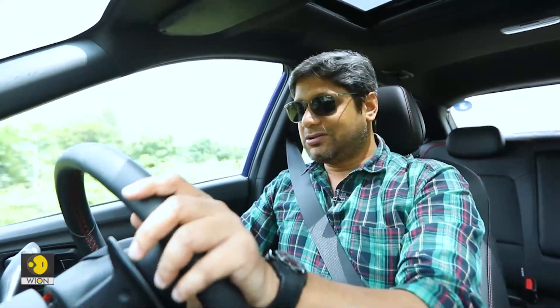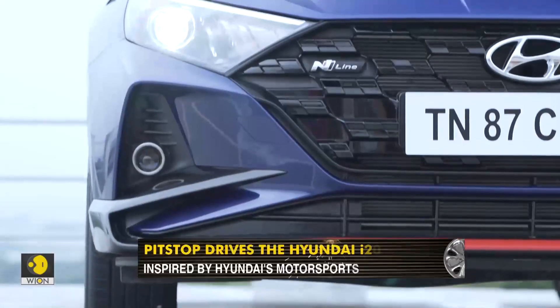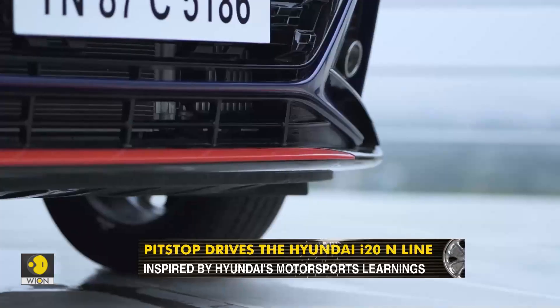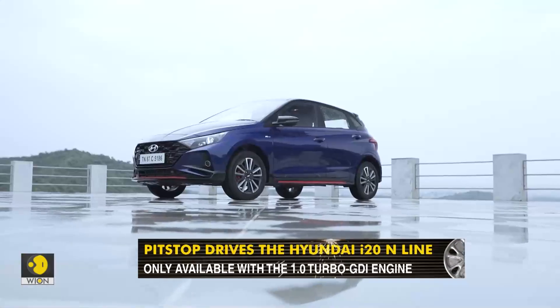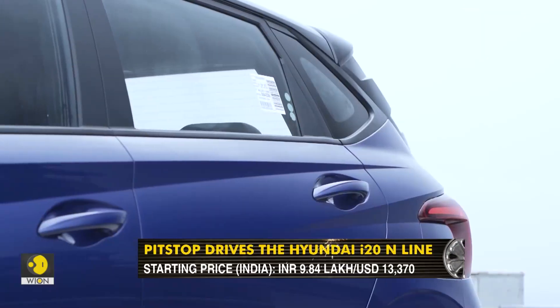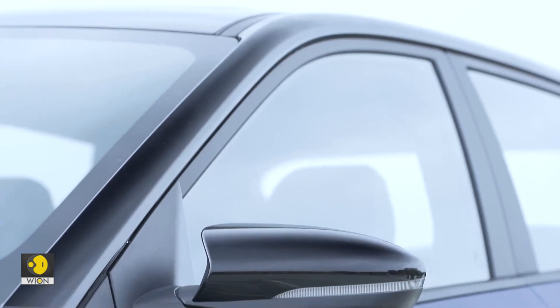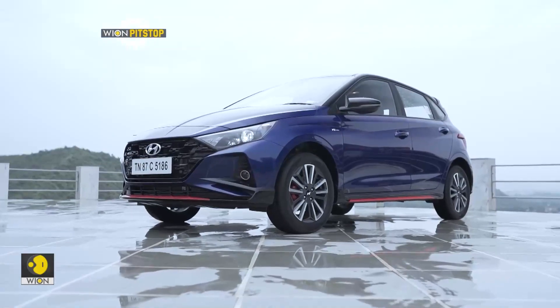So, whether you should buy the i20 N-line — well, if you want performance with very acceptable levels of comfort, good practicality, and all the features, absolutely go for it. In terms of looks, that's a subjective matter — I think the i20 looks pretty alright, and in this new shape it actually fits the N-line a lot more than the standard model would, because that whole edgy design matches the credentials of this sort of product — one that has a lot of sporty pretensions and a little bit of sporty performance as well.